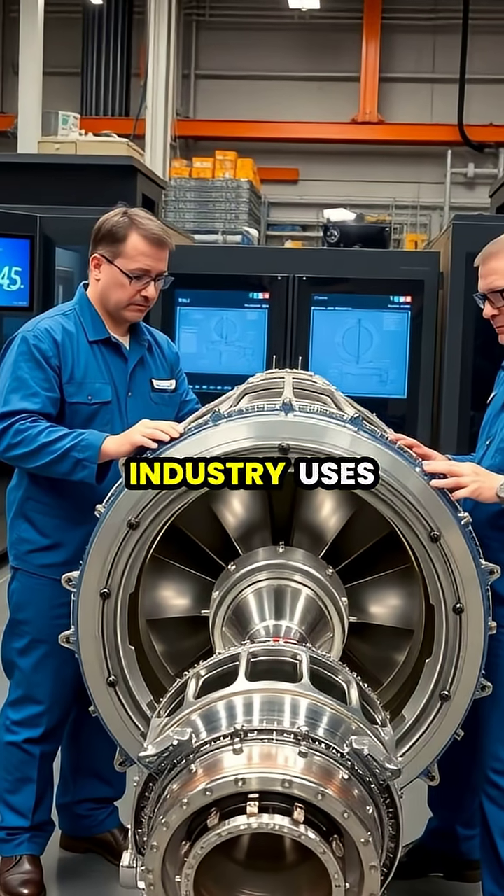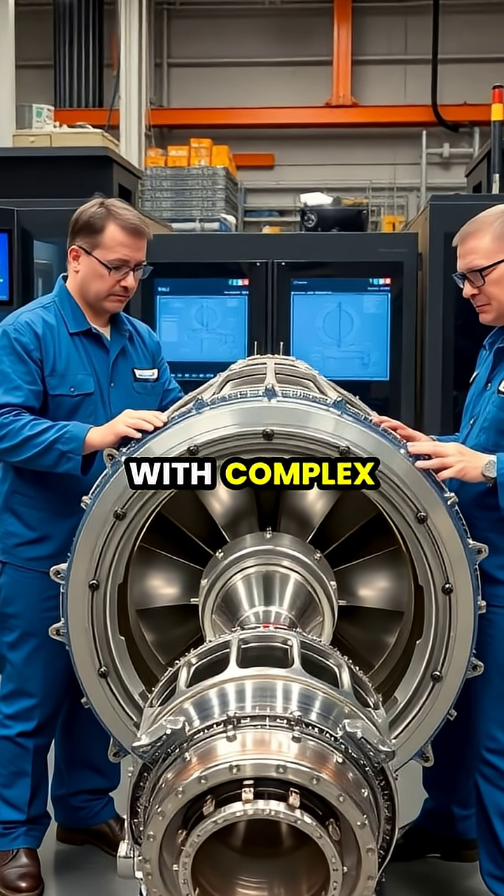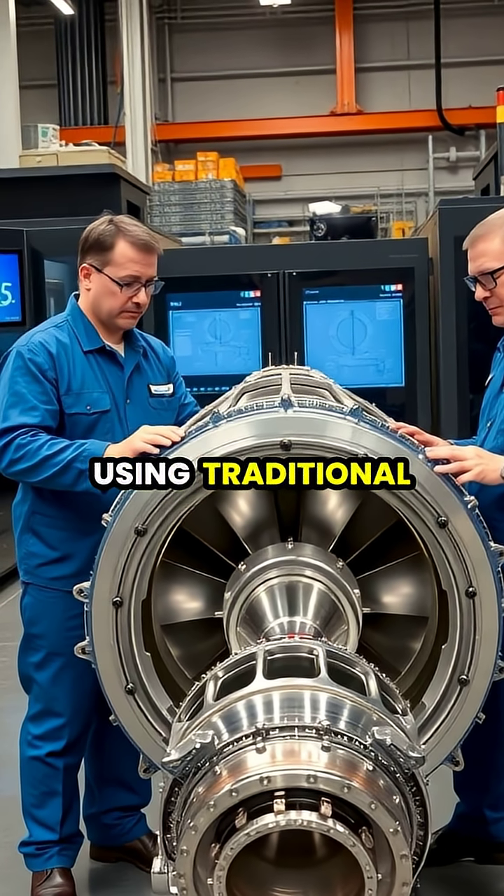The aerospace industry uses 3D printing to create lightweight yet strong components with complex internal geometries that would be impossible to manufacture using traditional methods.